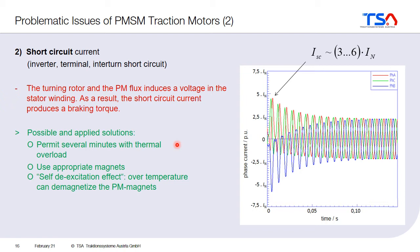The magnets also suffer from the short circuit because they will heat up, and permanent magnets are very sensitive to temperature. One solution is to use magnet grades that can withstand higher temperatures and don't have a problem with the short circuit current. Another solution would be to use magnets that lose their magnetization under such conditions.